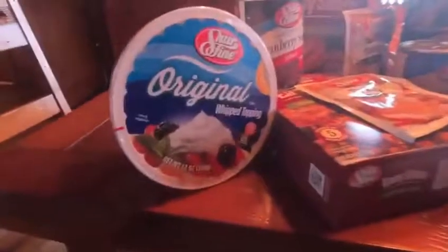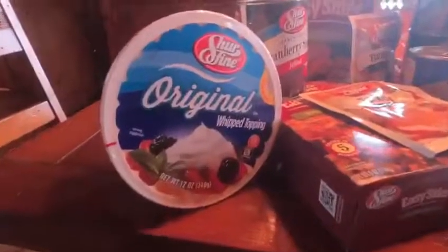Hey guys, it's Shelby. I just wanted to take a minute and show you what is in our boxes.